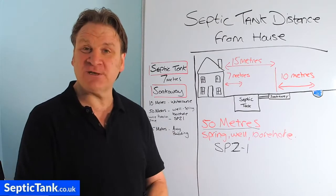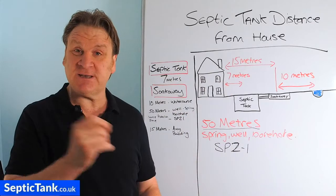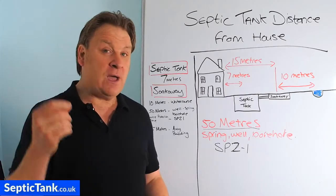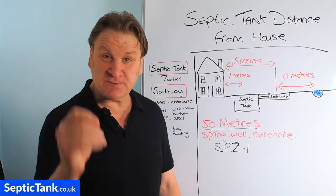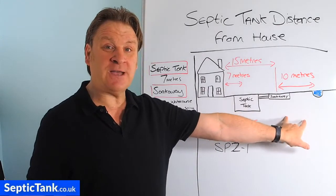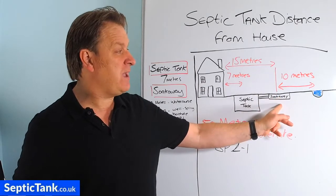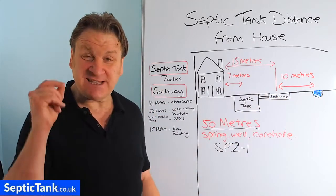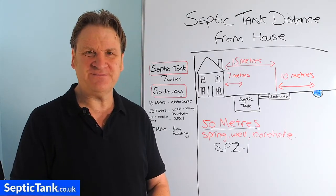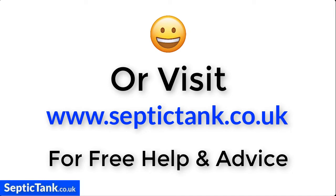So there you go — I hope this video has helped you. Thank you very much for watching. If you'd like more free help and advice, go to septictank.co.uk, where you'll find loads more free videos on septic tanks, soak aways, and sewage treatment plants. You can also search for Septic Tank TV on Google or YouTube — that's my YouTube channel with thousands of videos. If you subscribe, you're in with a chance to win £500 worth of septic tank soak away worms and five years' worth of bacteria, which clean out fat, grease, and sludge and protect your system from chemicals. Thank you very much for watching — take care and I'll speak to you soon.